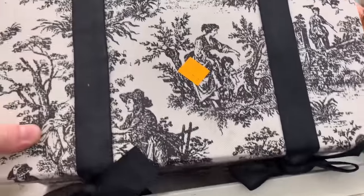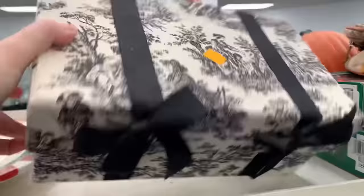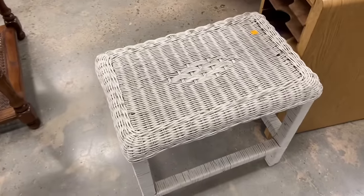Watching this back now, I'm not sure why I didn't bring home this box. I love toile — I love black toile, I think it's so cute. It was only $3.99. Maybe I didn't like the bows; I can't really remember.